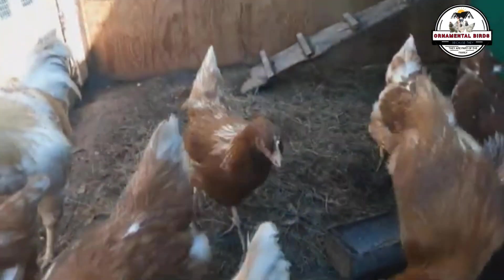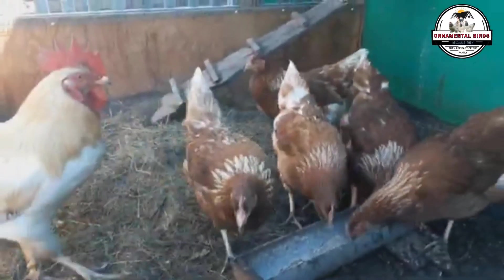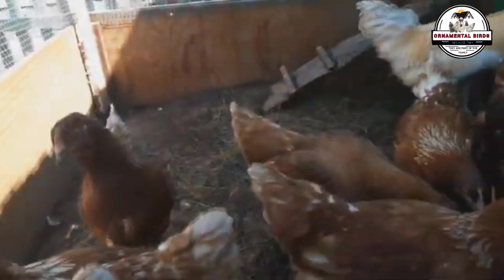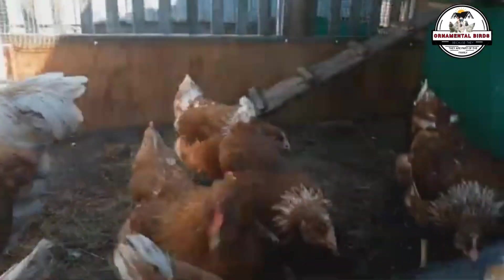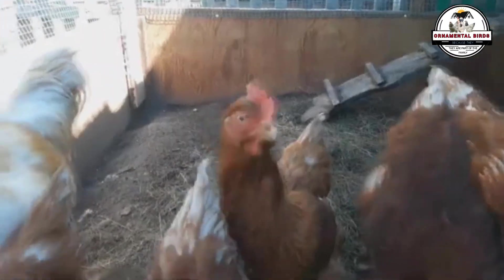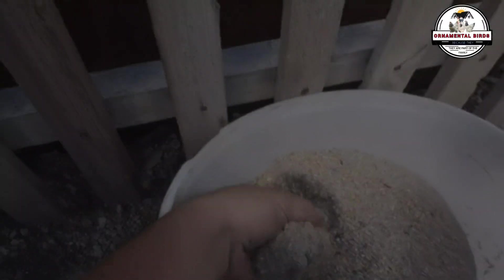The ISA Brown was created by crossing Rhode Island Red roosters and Rhode Island White hens, which resulted in a hybrid hen that is sexable at birth and has exceptional egg production capacity. It's estimated that ISA Browns produced by this company can reach a maximum production of 350 eggs per year under 100% optimal conditions. Generally, no breed or hybrid laying hen can be compared to these levels of brown egg production.